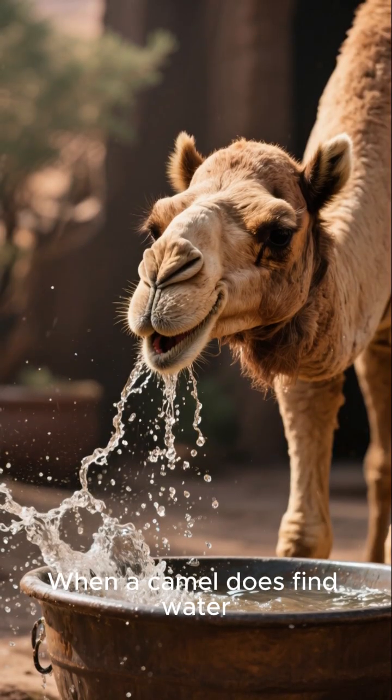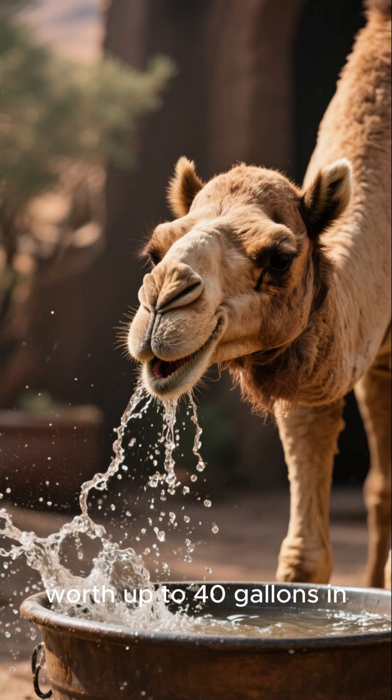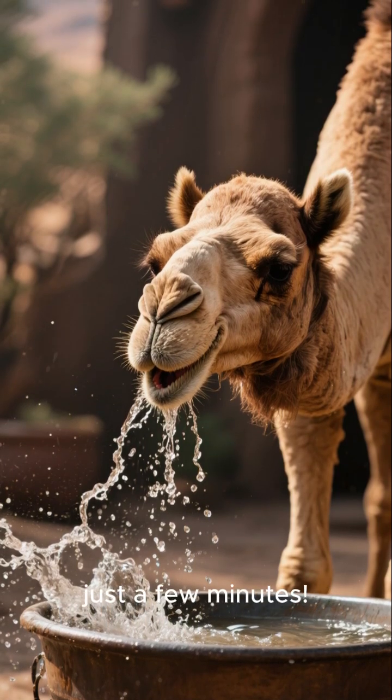When a camel does find water, it can drink a bathtub's worth — up to 40 gallons — in just a few minutes.